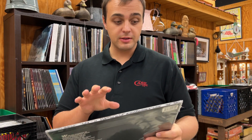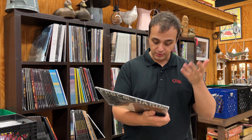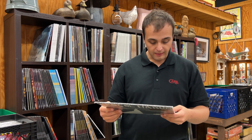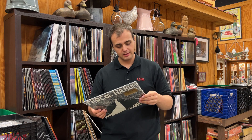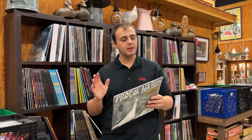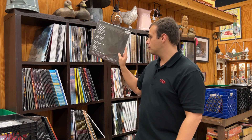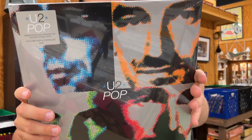Procol Harum, self-titled — Music On Vinyl. We had an OG copy of this at Tuesday night's sale and I was just talking about it because I knew we were getting this in. This is a remastered mono recording and it includes a replica of the original promo poster from when the album came out in 1967. First track is Conquistador. There are some pressings where 'A Whiter Shade of Pale' appears — maybe some OG pressings have it — but either way this is an audiophile mono remaster and a tough OG to find.